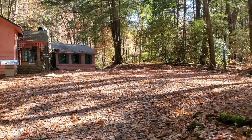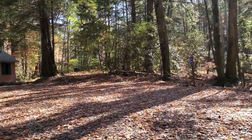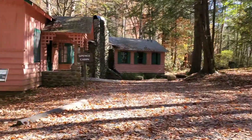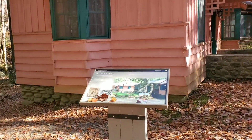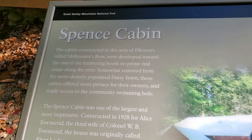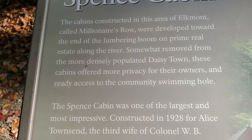This cabin can be rented for family get-togethers, businesses, and meetings. Just contact the National Park. This is all located over in Daisy Town in Elkmont.